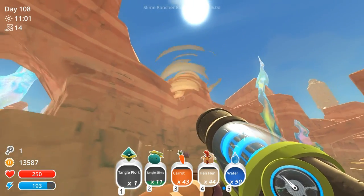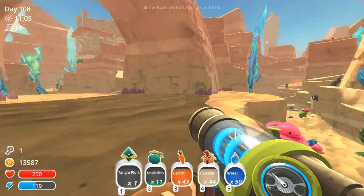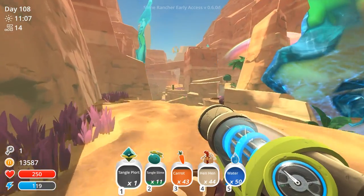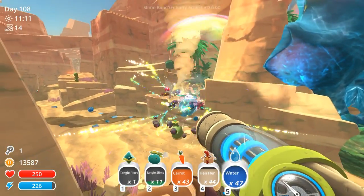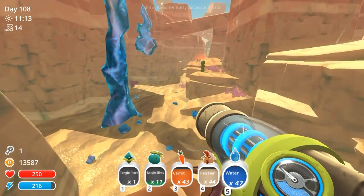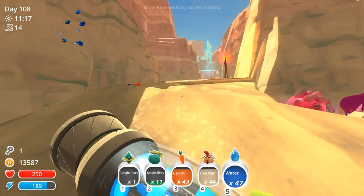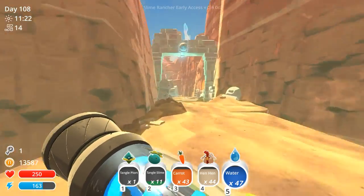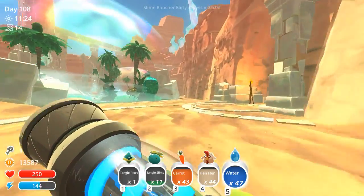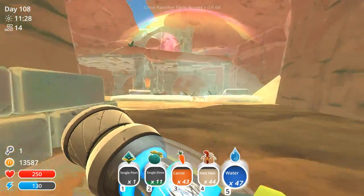Oh, look at him go! Did he just go through the cliff side? He just went through the cliff — we're gonna have to just accept that that happened. And then I do want to use the slime key that we worked so hard to get. I do want to use the slime key that we worked so hard to get with that boom slime to open up some of the slime doors that are over here.